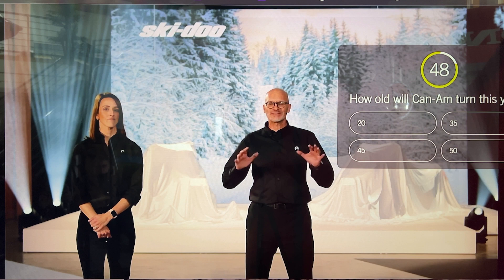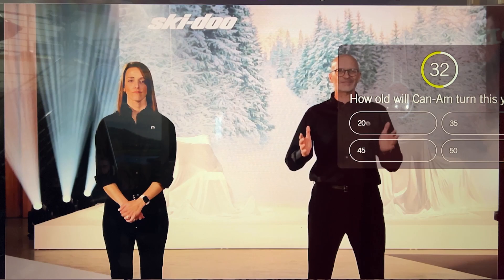So for Model Year 23, Ski-Doo introduces the fifth generation of the REV platform, loaded with technology breakthroughs, and all wrapped in two new purpose-designed bodyworks — one for trail and one for deep snow — that both scream refinement, speed and agility, even standing still. We'll hit the trails first.